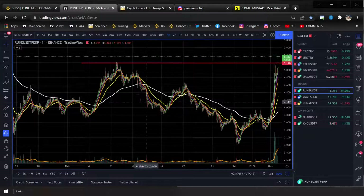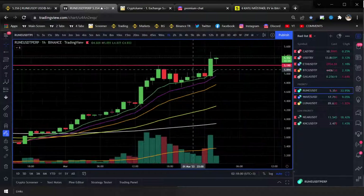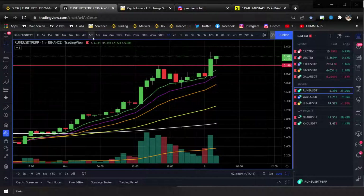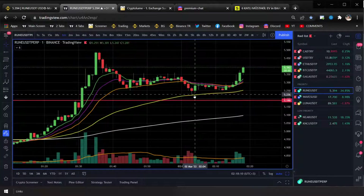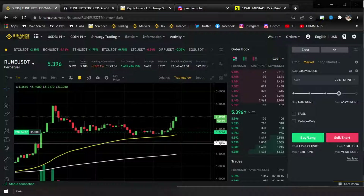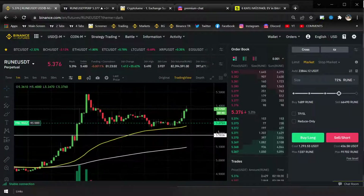I caught a really nice dip. Price broke out above the first resistance, hit there, hit there again the second time, then smashed to the upside. It was going to retest around there but instead it retested around the 1-minute 55 EMA. So I entered into a pretty big massive day trading position of $250,000.